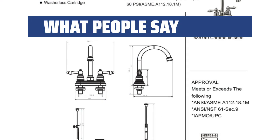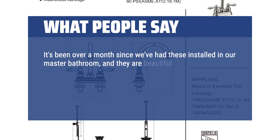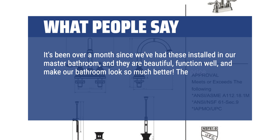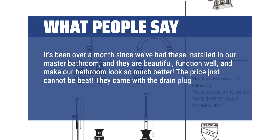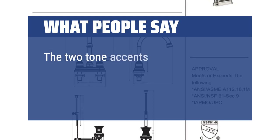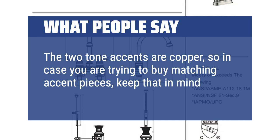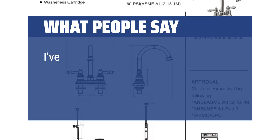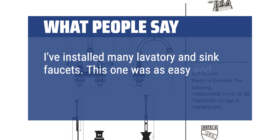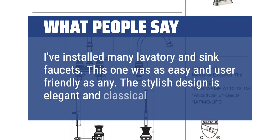What people say: It's been over a month since we've had these installed in our master bathroom, and they are beautiful, function well, and make our bathroom look so much better. The price just cannot be beat. They came with the drain plug, which is perfect and even better for the price we paid. The two-tone accents are copper, so in case you are trying to buy matching accent pieces, keep that in mind. I've installed many lavatory and sink faucets — this one was as easy and user-friendly as any. The stylish design is elegant and classical.